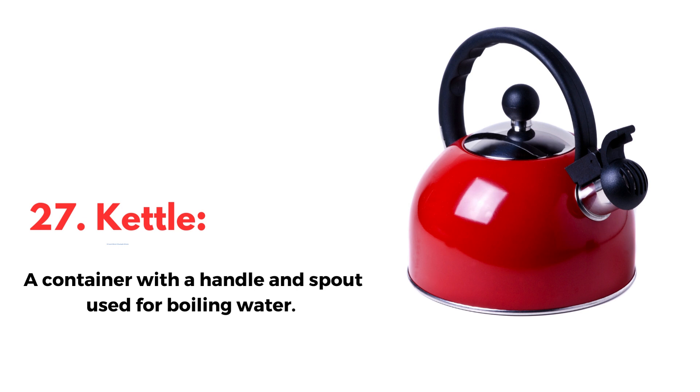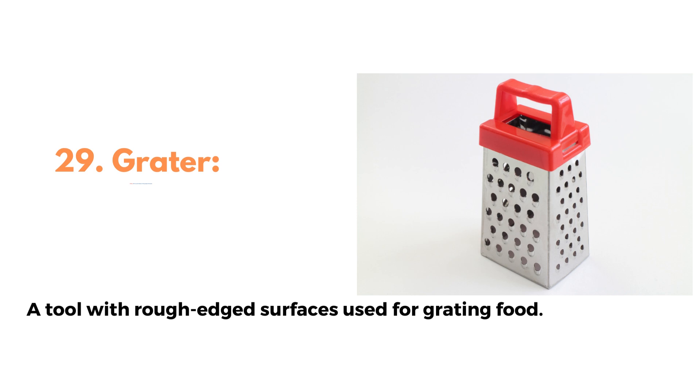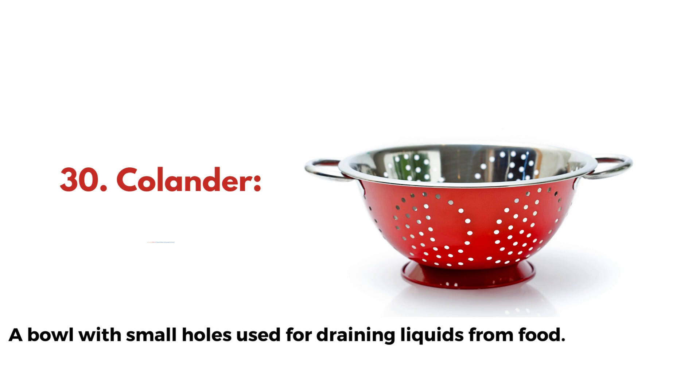27. Kettle, a container with a handle and spout used for boiling water. 28. Mixer, an appliance used for mixing and beating ingredients. 29. Grater, a tool with rough-edged surfaces used for grating food. 30. Colander, a bowl with small holes used for draining liquids from food.